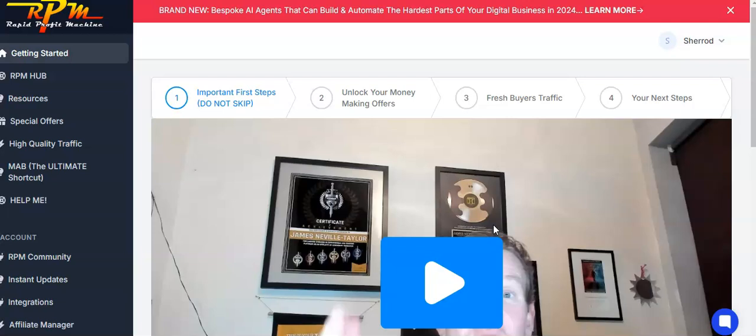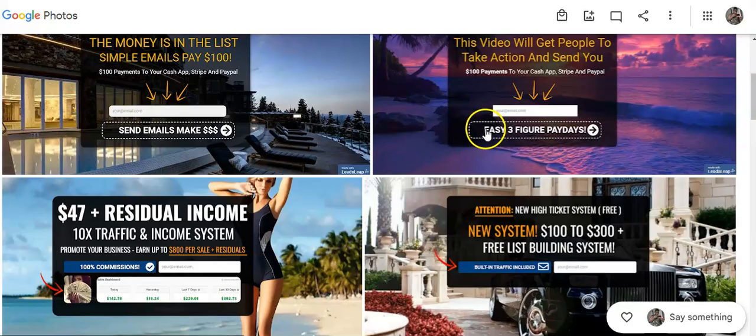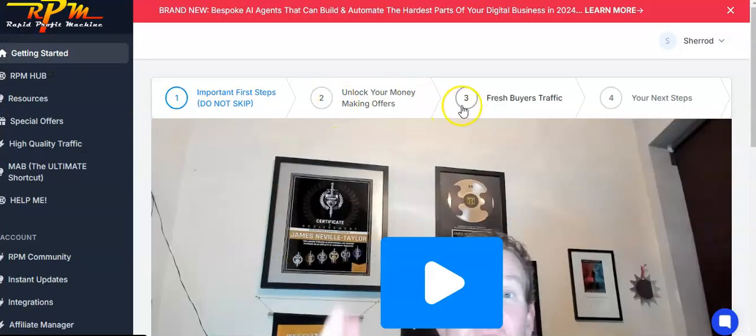Now that I've talked about the lead magnet and how both of these are high-converting lead magnets that pay you, you can create your own using the Leads Leap system or the system I'm going to talk about right now. You can create capture pages, get people to opt in, build your email list, and promote the same type of offers I've been promoting to make money online — and it's been working amazingly well for me.